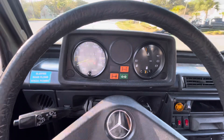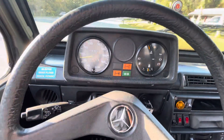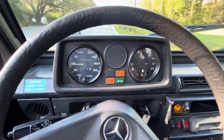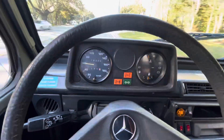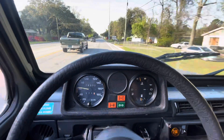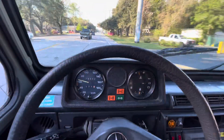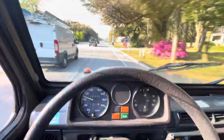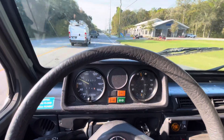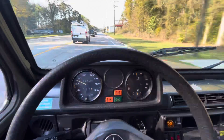Really nothing to it — all the gauges work, oil gauge, temp gauge. You'll see the speedometer has that Mercedes bounce to it slightly. The soft top is fully up right now.